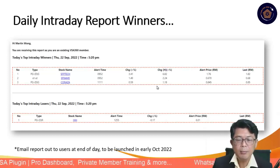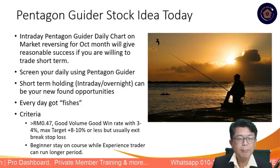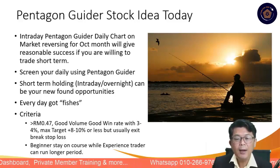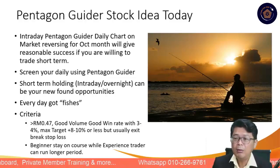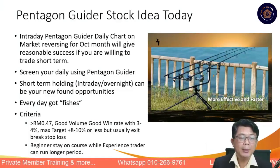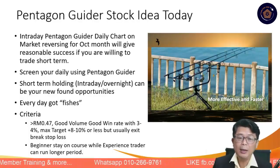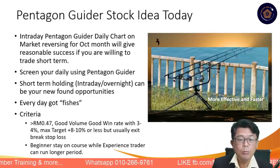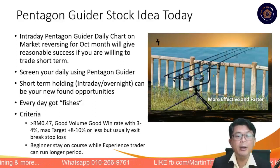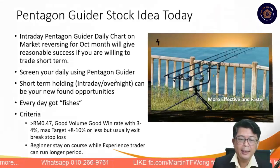The whole idea about the pentagon guider stock trading portfolio is fairly simple — we really want you to find good fishes. Rather than sitting there the whole day, you want a mountable fishing rod that will scan and pick up every day. The question is: are you willing to change your way of working? Based on the examples shared, the benefit of return will outweigh the cost and time. The criteria: above 47 cents, good volume, win rates of three or four percent, maximum eight to ten percent, and stay on course.